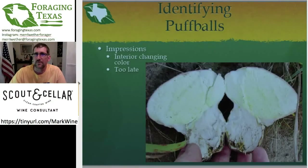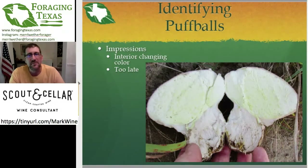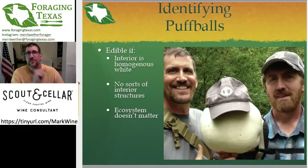With puffballs, you want to eat them when they are early. You don't want to wait until the interior is starting to discolor — turning yellow, green, or brown. Just to refresh on what is an edible puffball: if the interior is a homogenous white when you cut it in half, like you cut a giant marshmallow in half, and there are no internal structures — if it is white, homogenous, and nothing else — that's one of the edible puffballs. Traditionally, the puffballs are the starter mushrooms for any mushroom hunter.